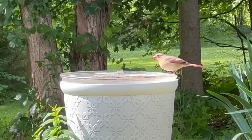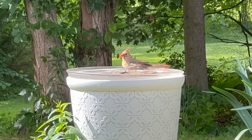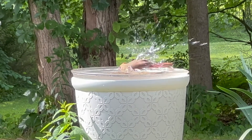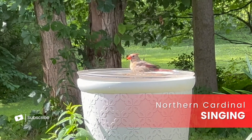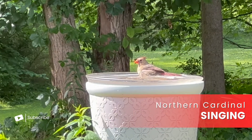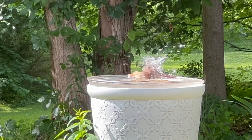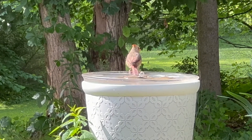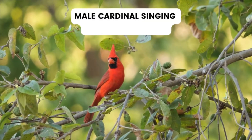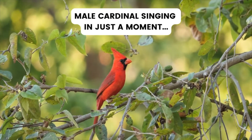Beyond just looks, there are some interesting behavioral differences between male and female Northern Cardinals. One of the easiest ways to tell them apart by behavior is through their singing. Both sexes do sing, but males are definitely the more frequent singers, especially during the breeding season. Their songs are all about attracting mates and warning off other males in their territory.